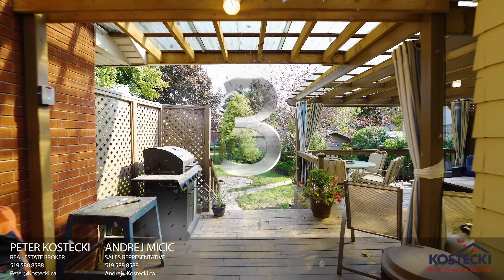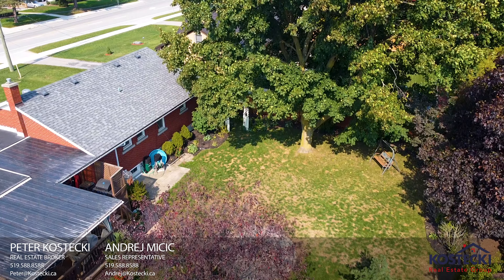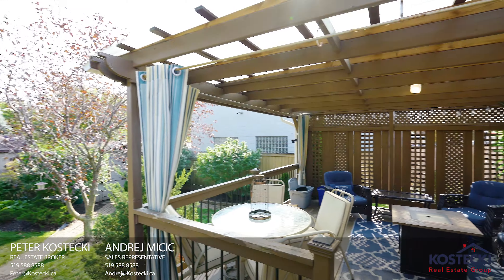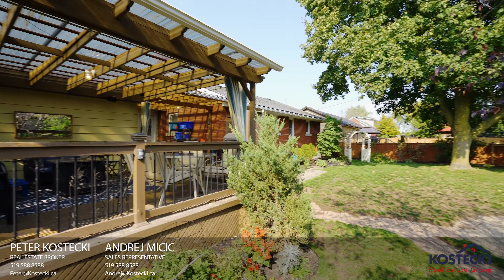Number 3: Backyard. Step into your fully-fenced backyard oasis featuring a fire pit, shed, covered deck, and plenty of room for the kids to play in.